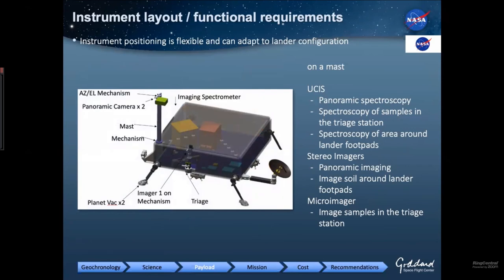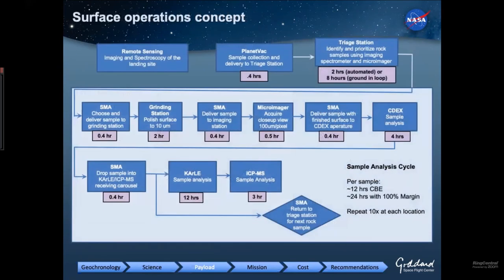Outside the lander on the mast are the imaging spectrometer UCIS, stereo imagers, and micro-imager, with an agile mechanism providing full 360-degree viewing capability. The panoramic cameras and imaging spectrometer can turn to look at the footpad where PlanetVac is — so we can see the actual soil we landed on — and also turn to look at the triage station to see the rocks we just picked up. Walking through the full operations cycle — PlanetVac, pick up, move, grind, put into CARLE and ICP-MS and do the analyses — takes about 12 hours of best-estimate time. With 100% margin, that's about 24 terrestrial hours per sample.